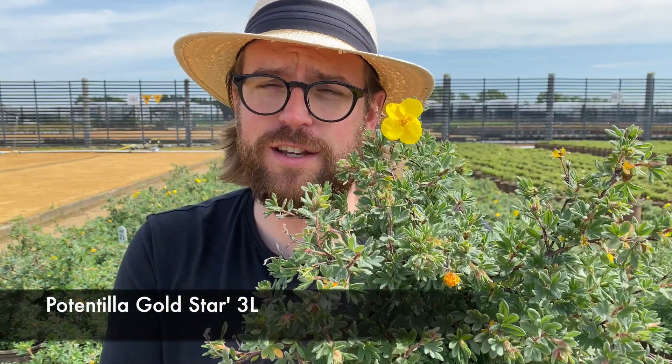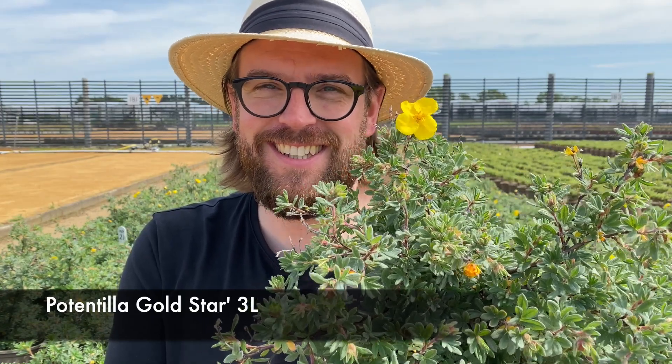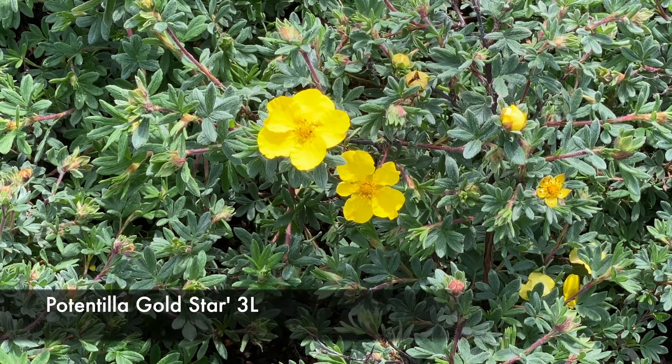I am contractually obliged to let you know that Potentilla Gold Star is available and on your lists now. I'm sorry — I know Potentillas aren't the sexiest shrub in the world. How can I make it up to you? I know — let's play Tom Tree's Disco Bingo.